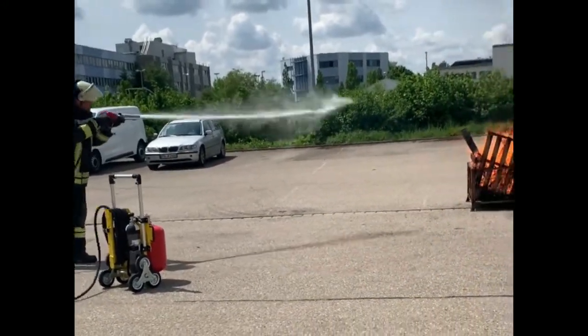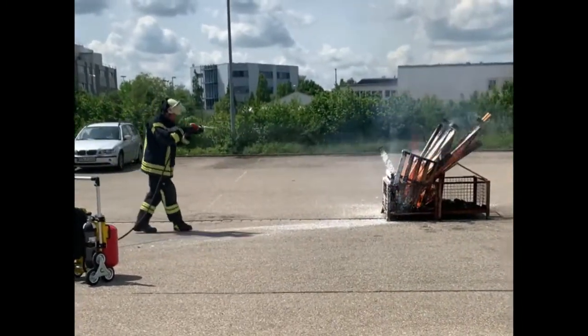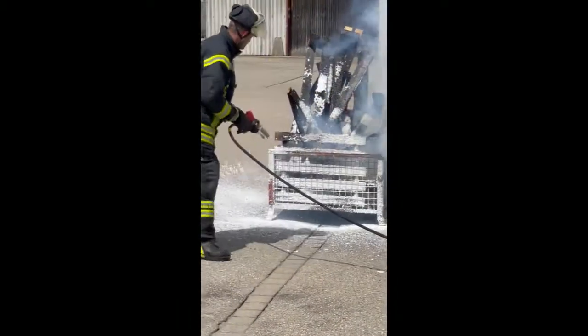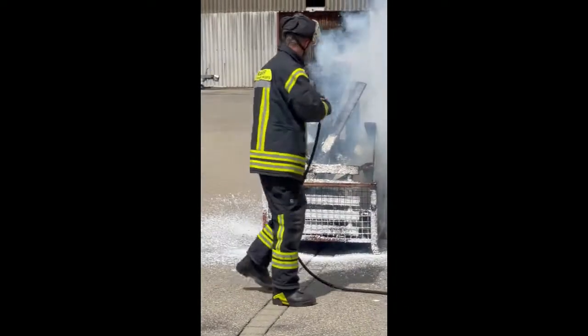HNE HiCuffs offers real cuff foam to extinguish bigger fires fast and reliably from a safer distance. The cuff system is safe on electrical fires up to 1000 volt. The system can operate at temperatures of minus 25 to 60 degrees Celsius.